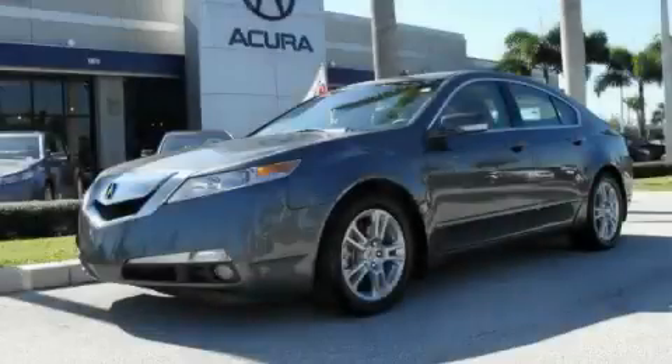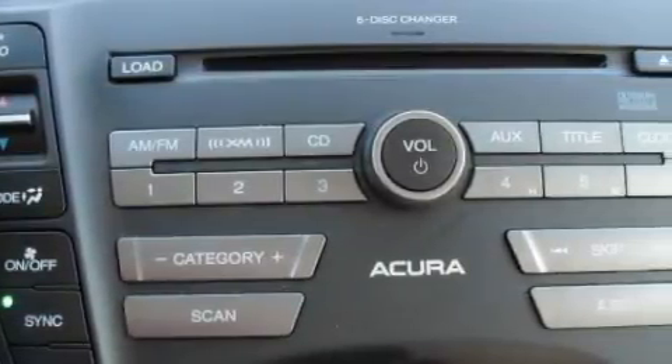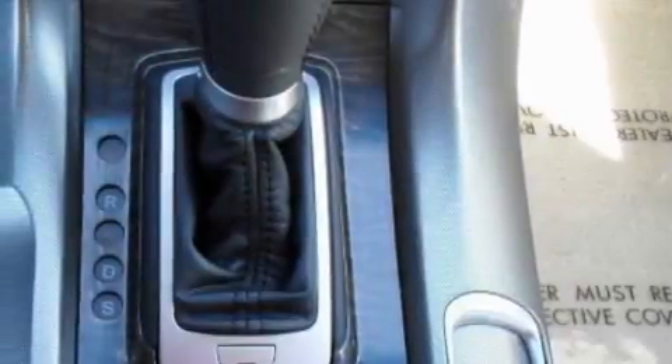This is a 2009 Acura TL. This Acura has a long list of incredible features including a heated driver's seat, a sunroof, XM satellite radio, and high-intensity discharge headlights.